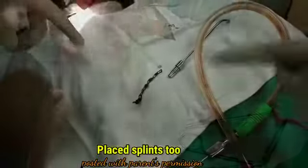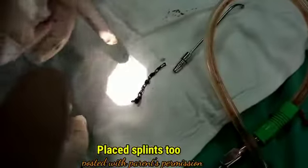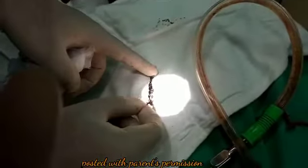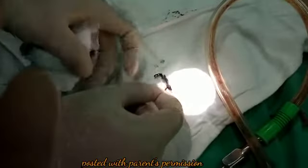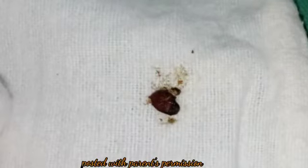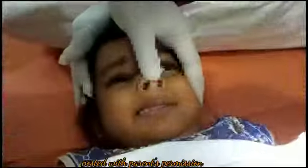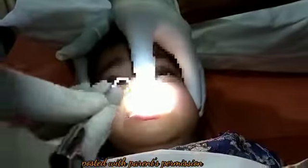Here you can see the full length of the chain which was taken out of the nose. General anesthesia is useful because you can either pack the nose easily or clean the nose. In the same child, an apple seed was also removed from the ear.